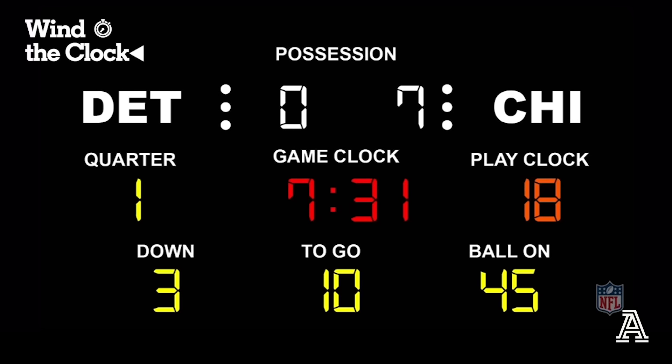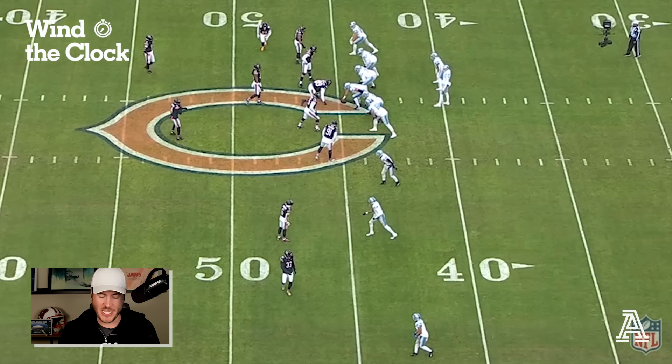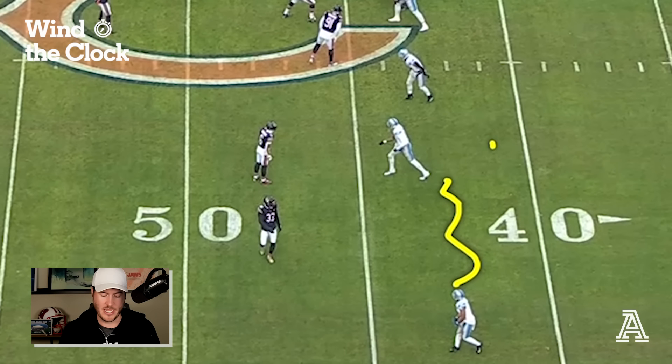The first example is third and 10 in the first quarter. The Lions like to use a lot of bunch and stack formations with motion into and out of them to create leverage advantages and miscommunication from the defense. Bunches and stacks would be a receiver here with a receiver right next to them — that would be a stack. If you added a third, that would be a bunch. The Lions will motion Kalief Raymond next to Josh Reynolds to create a stack formation at the snap. The Bears are playing man coverage and bringing a blitz with a hot dropper.